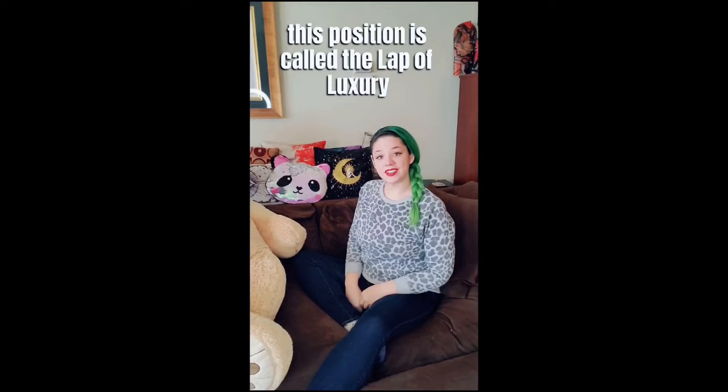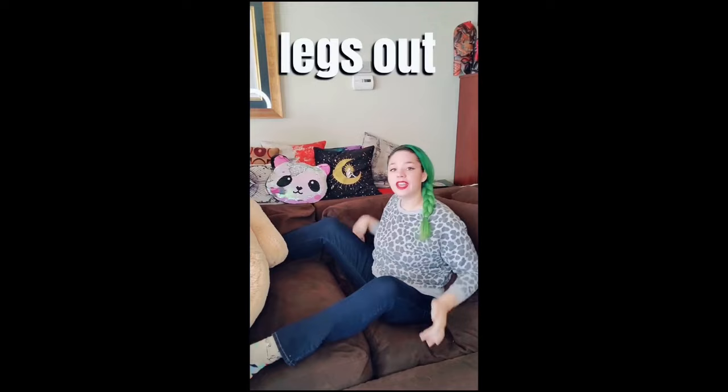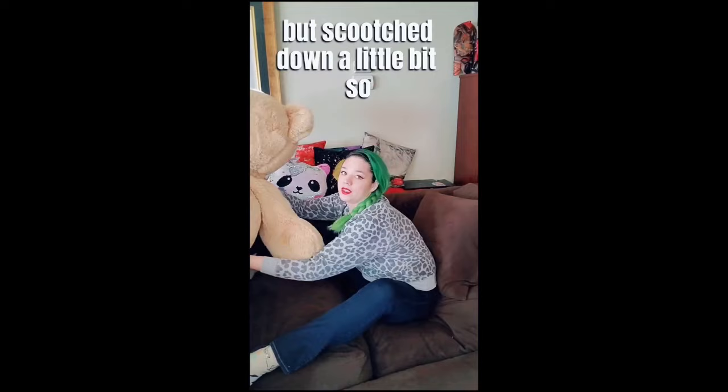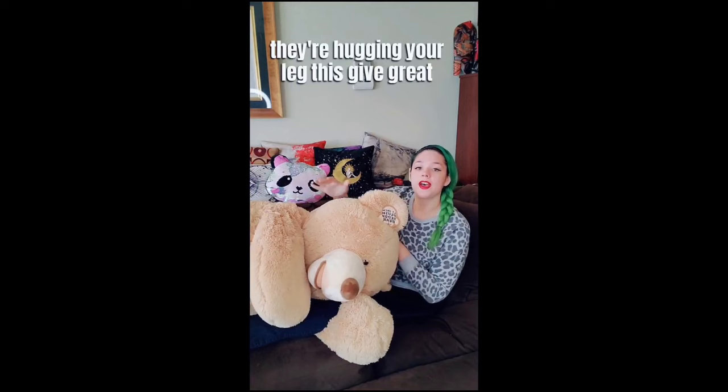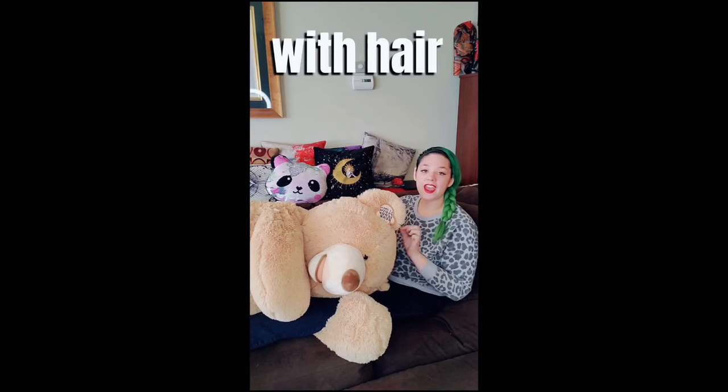Hi, I'm Keeley. I'm a cuddle therapist. Me and Jeremy Bearmie here — we're going to teach you another cuddle position. This position is called the lap of luxury. You want to sit with your back supported, legs out. Invite your cuddle partner to come sit here but scoot down a little bit — lay down with your head kind of on your knee-thigh area. The underarm comes under the knee and this arm can go over top, so they're hugging your leg. This gives a great opportunity to play with hair, scratch the scalp, and give nice back rubs.